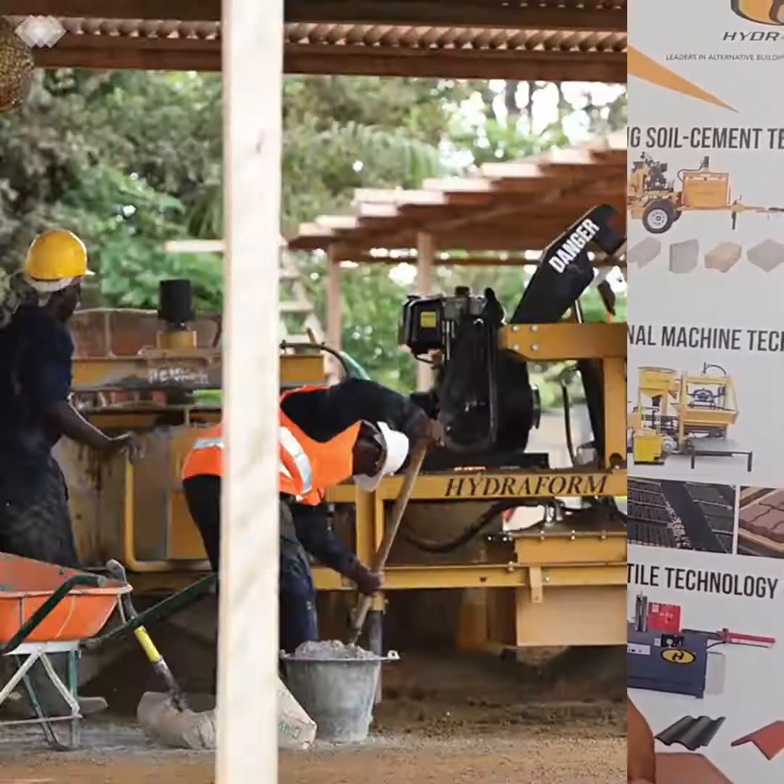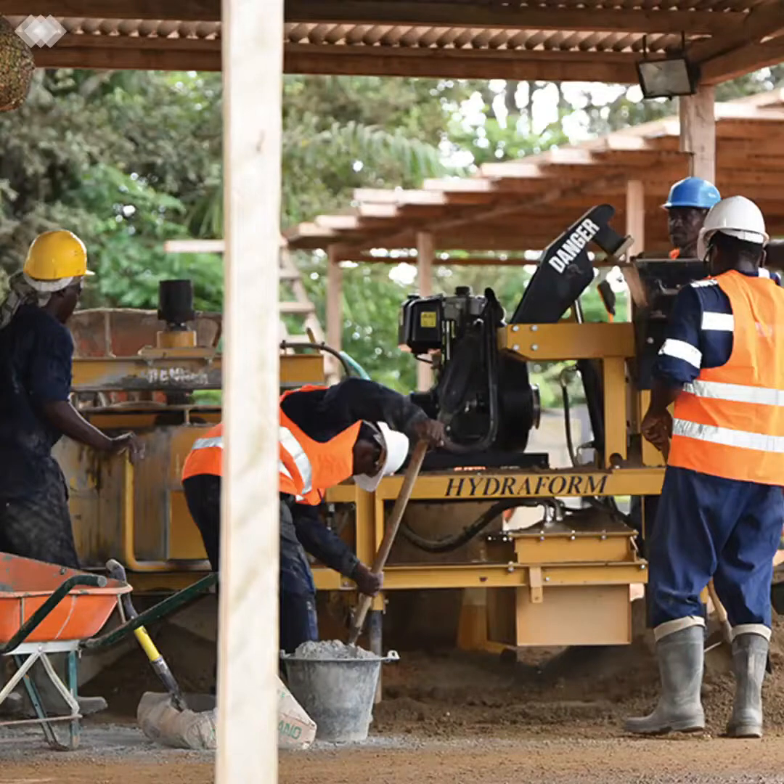To run a Hydroform machine you need about nine to eleven guys. Of those, about eight would be working around the machine directly. You'd have an additional two guys whose job is simply to take the block that comes out of the machine to the drying area — they're not involved with production itself, just moving the finished product to where it needs to dry. Normally those same guys would also be in charge of curing.